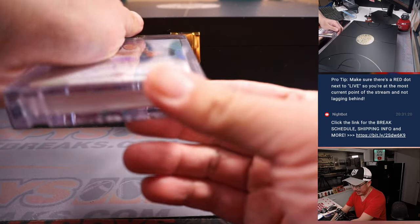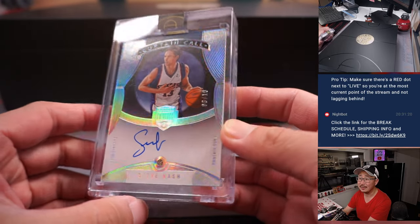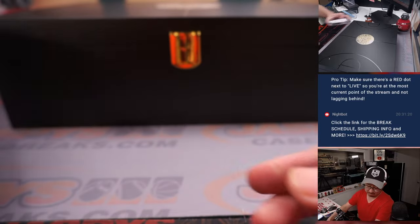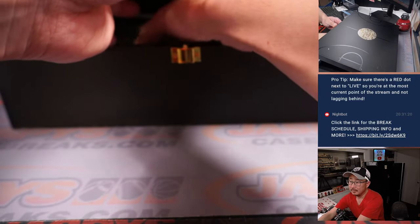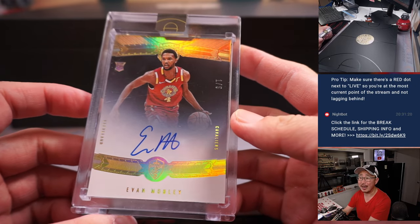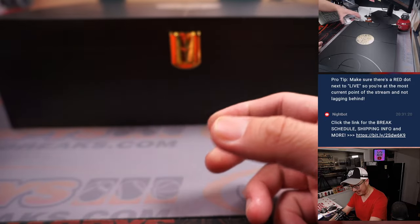Next up is Steve Nash, Curtain Call Diamond and Autograph, Suns Edition, six out of ten. And we've got an Evan Mobley rookie autograph, one out of five. Out of fives and under get the train whistle, so there are a couple already.